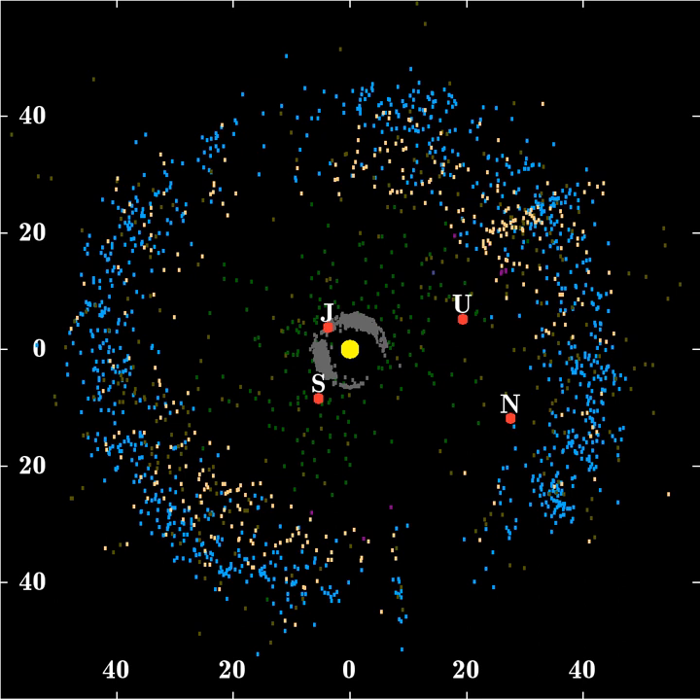A recent modification of the NICE model has the solar system begin with five giant planets, including an additional ice giant, in a chain of mean motion resonances. About 400 million years after the formation of the solar system the resonance chain is broken. Instead of being scattered into the disk, the ice giants first migrate outward. This divergent migration eventually leads to a resonance crossing, destabilizing the orbits of the planets. The extra ice giant encounters Saturn and is scattered inward onto a Jupiter-crossing orbit and after a series of encounters is ejected from the solar system. Objects are then captured into resonances with Neptune during its outward migration.